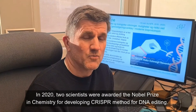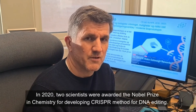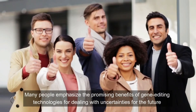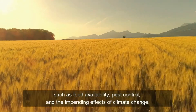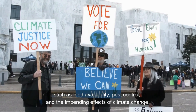In 2020, two scientists were awarded the Nobel Prize in Chemistry for the development of the CRISPR method for DNA editing. Many people emphasized the promising benefits of gene editing technologies for dealing with uncertainties for the future, such as food availability, pest control and the impending effects of climate change.